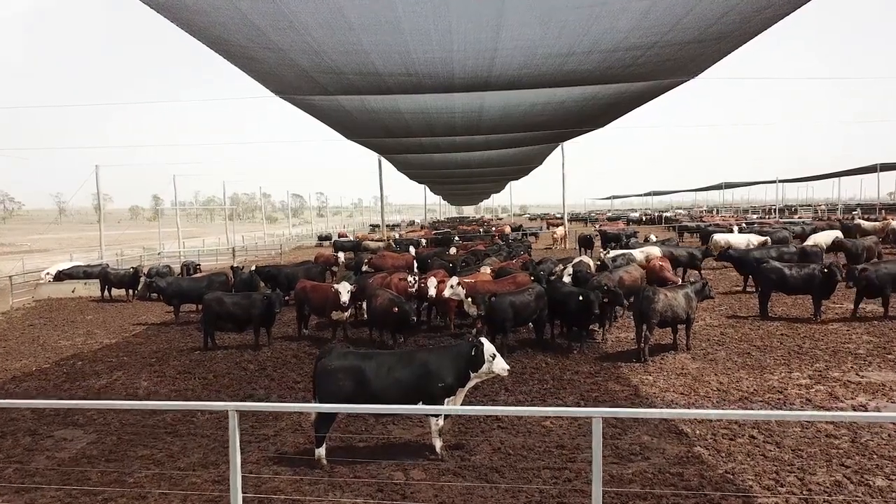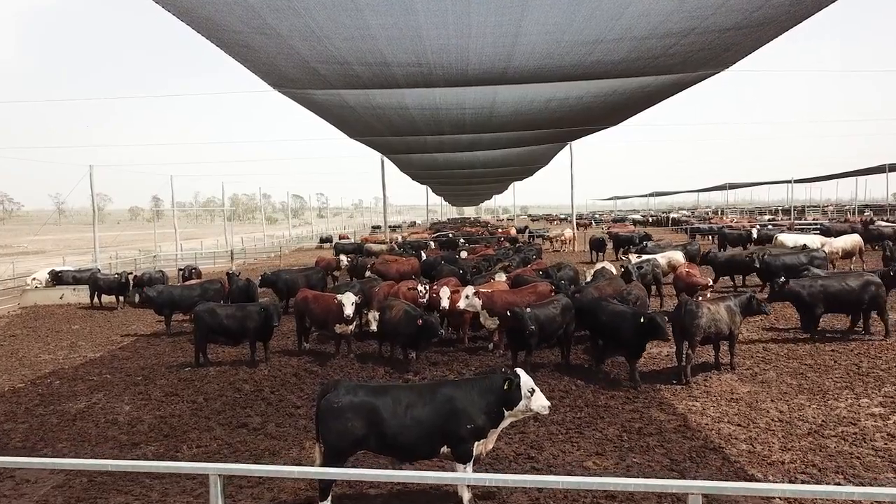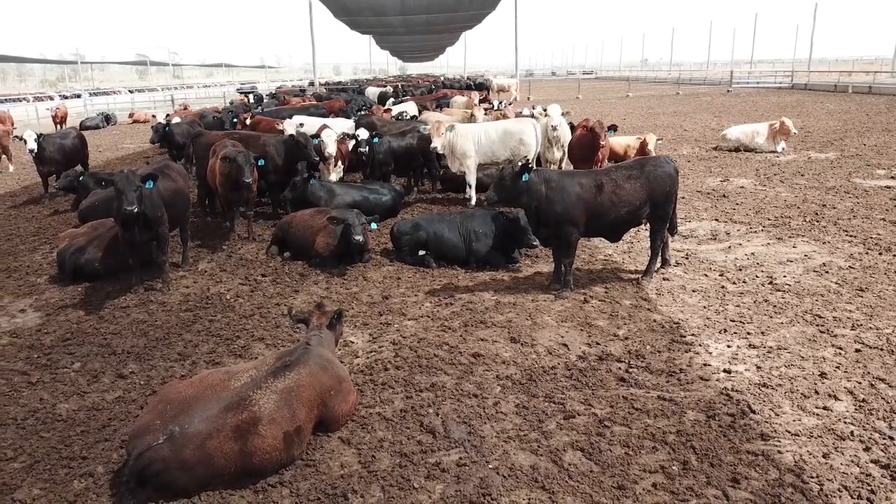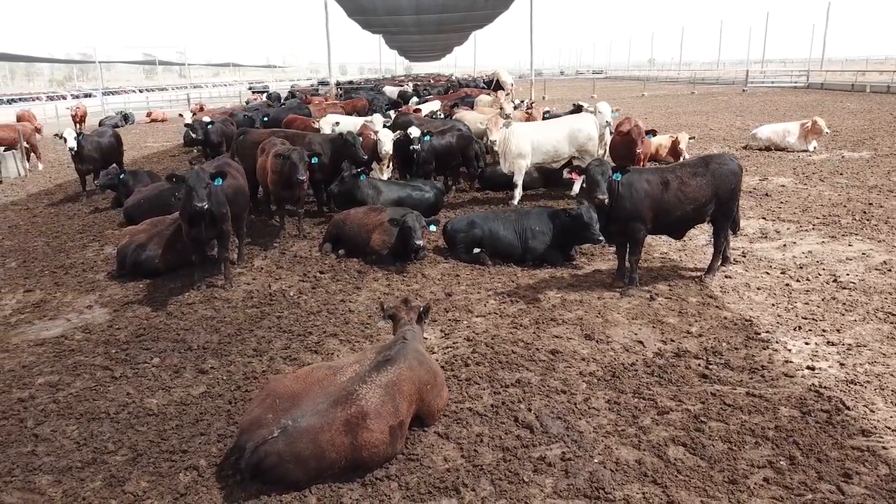There's an Australian standard for wind loading and I encourage people to make sure that their shade structures are designed by a qualified engineer. Height of the shade structure is really important — we want to make sure that it's at least five metres in height so that it doesn't restrict pen cleaning and any movement underneath. It's also important that we provide sufficient space per animal; industry generally talks about a minimum of two square metres per head of shade in the pen, and a lot of yards are now being built with three or above three metres per head.